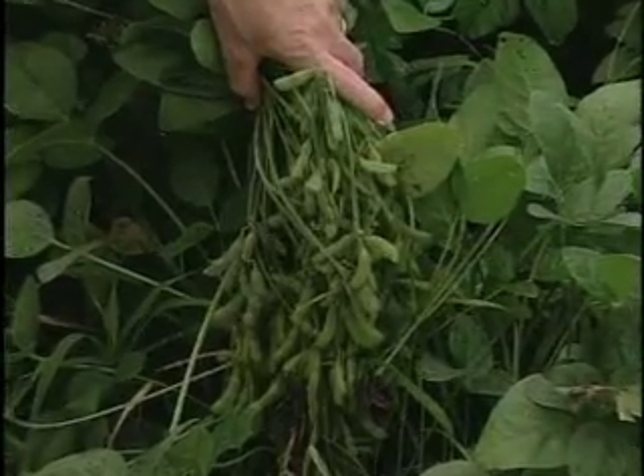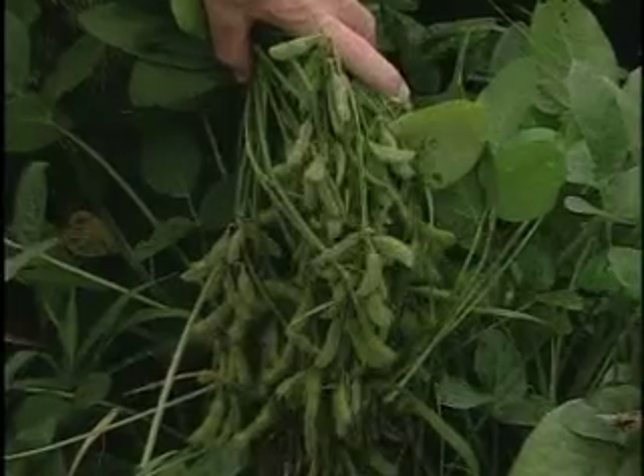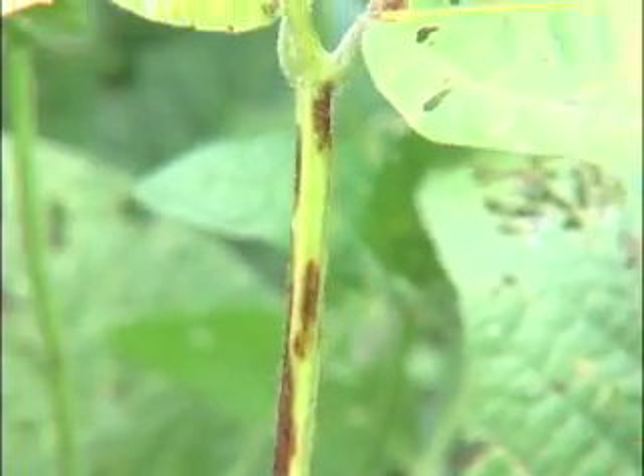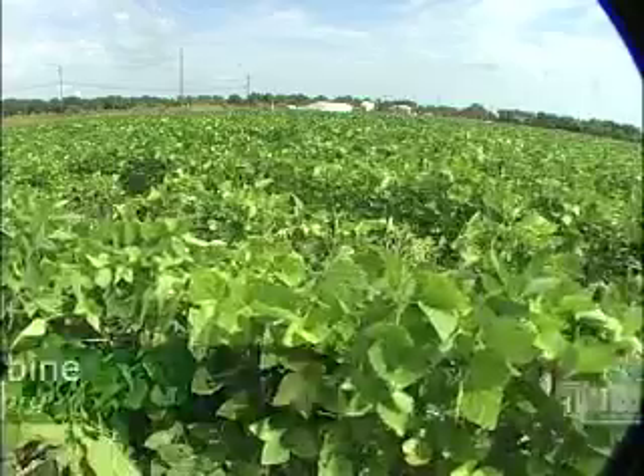The threat of not making good yields at this stage of the game makes many soybean producers anxious. Dr. Oye says timing is everything. Once you've got ASR on vulnerable soybeans, it's already too late. Fungicides protect — they don't make yields, they protect yields.